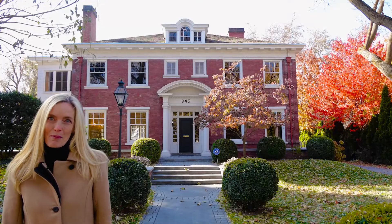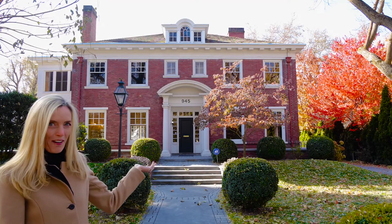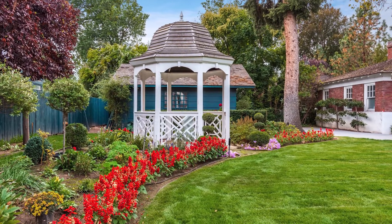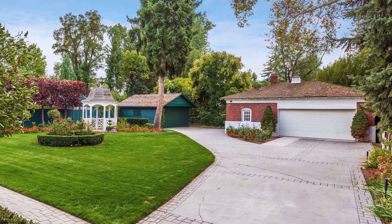Hi, I'm Lisey Bishop welcoming you to this authentic Georgian colonial at 945 East Form Springs Avenue. The residence is set on almost one half acre and includes pristine English gardens and two detached two-car garages.